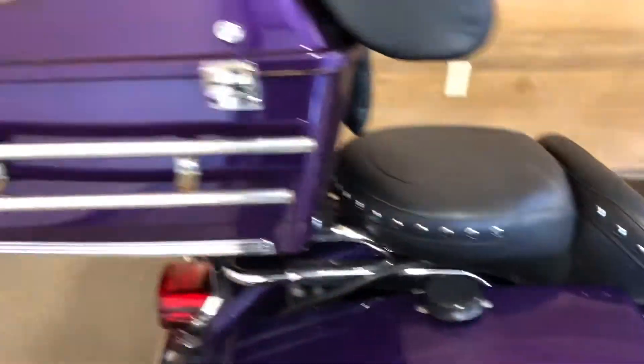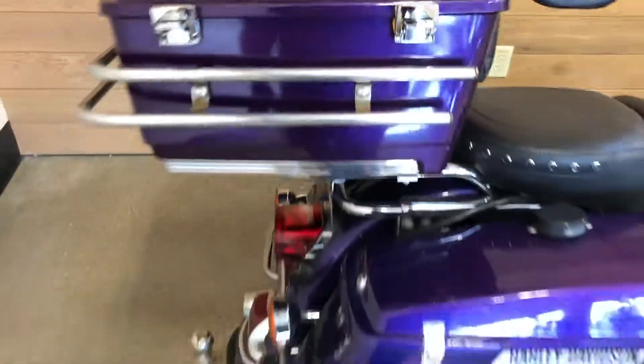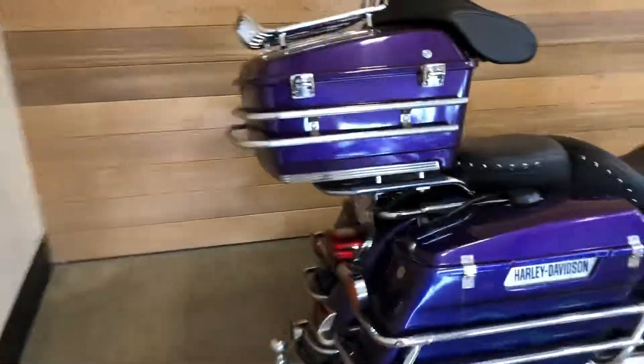Policemen didn't want to be fumbling around with the saddlebags — they needed to get in there fast. It's also got a detachable tour pack with a lot of space and a luggage rack. Not quick-detachable, by the way — it does have to be bolted and unbolted.